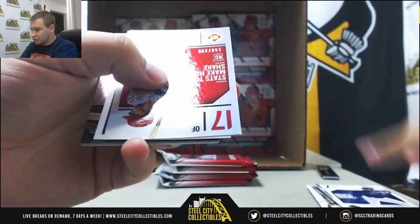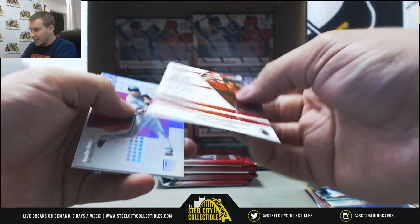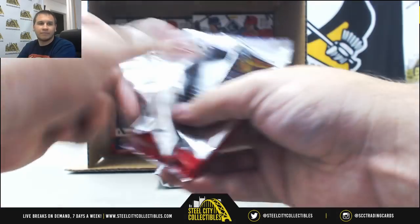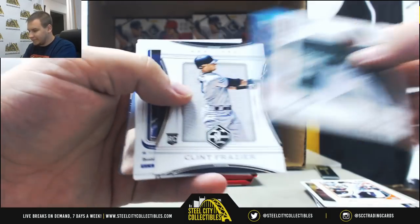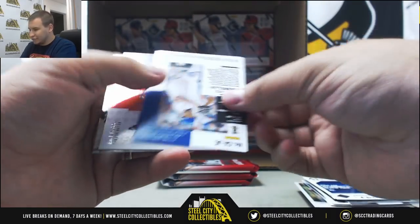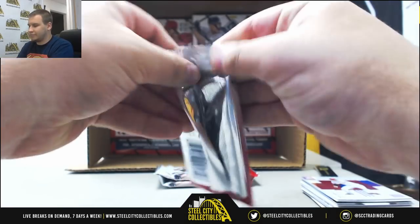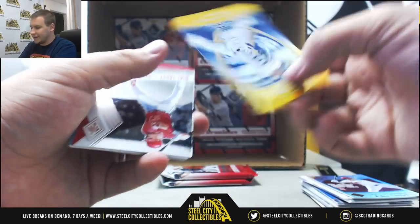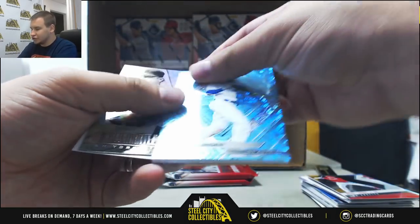Reese Hoskins 299, Dominic Smith 299, and a Phoenix Signature of Christian Walker for the D-backs. And a Rougned Odor reppy. Bryce Harper to 199. Yuri's Familia autograph for the Mets. Victor Robles to 299, Gold Crusade, Gleyber Torres for the Yankees, numbered 8 of 10. And a Neon Blue base of Cody Bellinger for the Dodgers to 99.